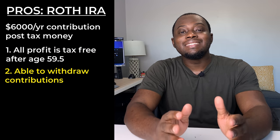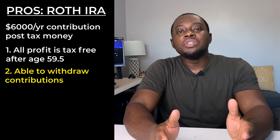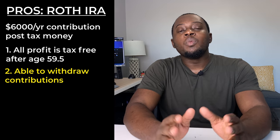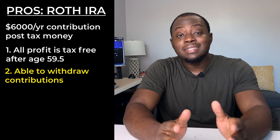You can also withdraw any contribution that you've made to the Roth IRA at any time. For example, if you deposited six thousand dollars — the max this year — and next year that six thousand dollars grows to seven thousand, you can withdraw your contribution of six thousand dollars without any penalties. However, that remaining one thousand dollars needs to stay in the account or it will be subject to penalties and taxes. This gives you the flexibility to take out your contribution if something unforeseen happens, so you won't be stuck with that money tied up in investments.